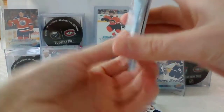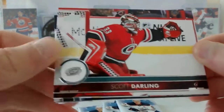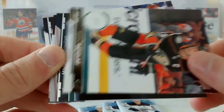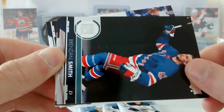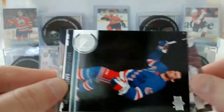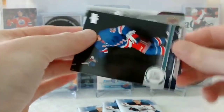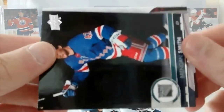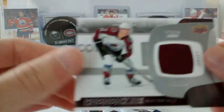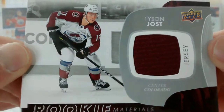So let's see what... Oh, I think we have a jersey right off the bat. We have Scott Darling, Ryan Getzlaff, Brendan Smith, and it's a rookie materials — we have Chris Kreider, Steven Stamkos, and our rookie materials jersey is... Oh, sweet! Tyson Jost rookie materials jersey. It's a very nice card.